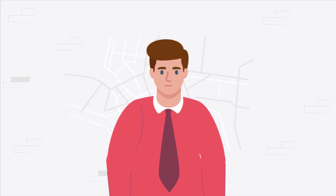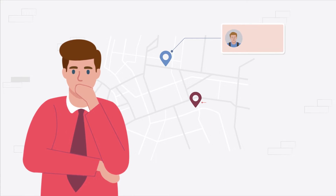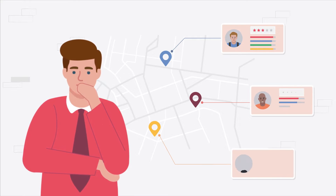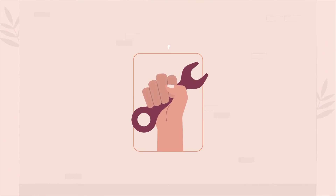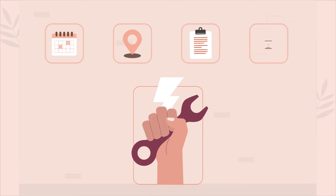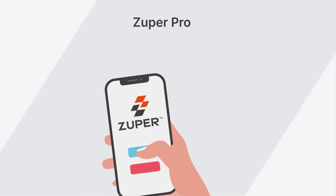As the owner of a high-growth services business, you know how important it is for your service pros to deliver the best possible service on every field visit. You want to empower them with everything they need on-site to get the job done quickly and done right — and we all know how difficult this can be.